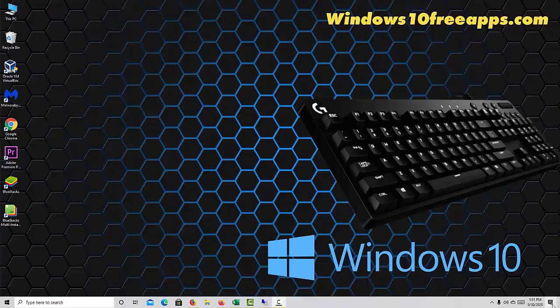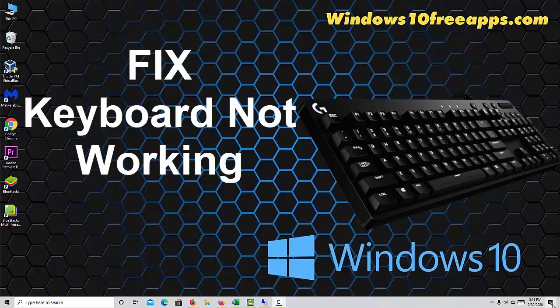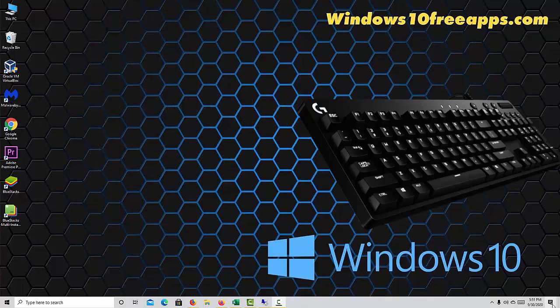Hi friends! This video will show you how to fix keyboard not working issue in Windows 10. If you've recently upgraded to Windows 10 and now your keyboard isn't working, you're not alone. Many other Windows 10 users are reporting the same problem, and fortunately there's a solution.